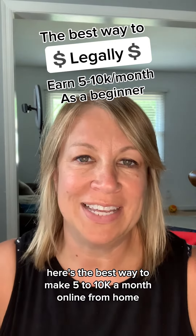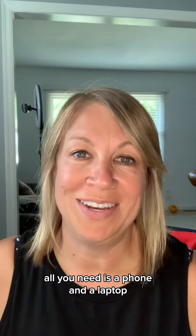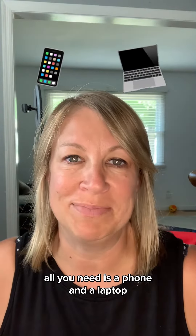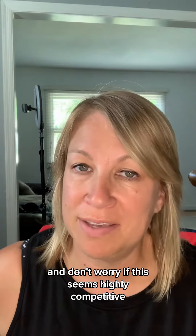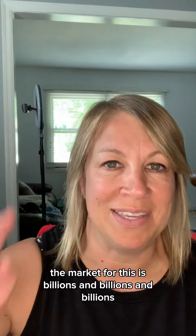Here's the best way to make $5 to $10k a month online from home as a complete beginner. All you need is a phone and a laptop. And don't worry if this seems highly competitive — the market for this is billions and billions.